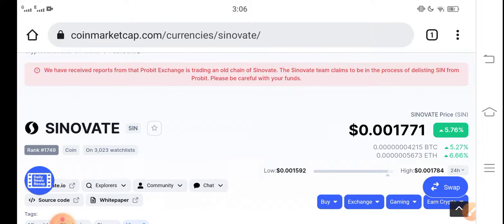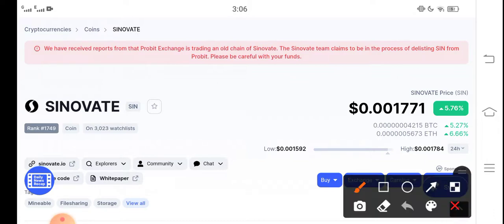At this time, Cinovative coin is going profitable in the market — 5.76 percent positive changes occurred for the Cinovative coin in the last 24 hours, which is very good news. Congratulations to all Cinovative coin holders.